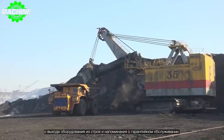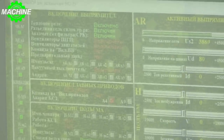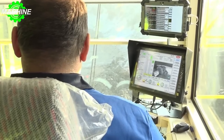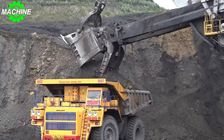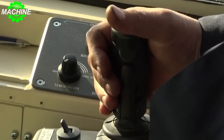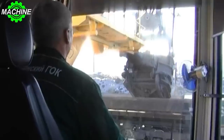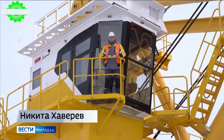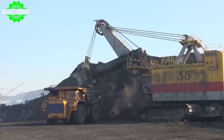What sets the EKG35 apart from other mining shovels is its advanced technology. Equipped with state-of-the-art sensors and computer systems, this machine can operate with incredible precision and efficiency. Its hydraulic system is capable of generating up to 32,000 pounds of force, allowing it to tear through even the toughest materials. The EKG35 also features a comfortable cab for the operator, with air conditioning and noise reduction technology to help minimize fatigue during long shifts. The cab is mounted on a hydraulic base, which provides stability and allows the operator to see everything happening around them.